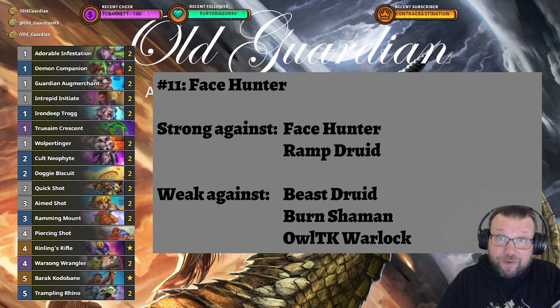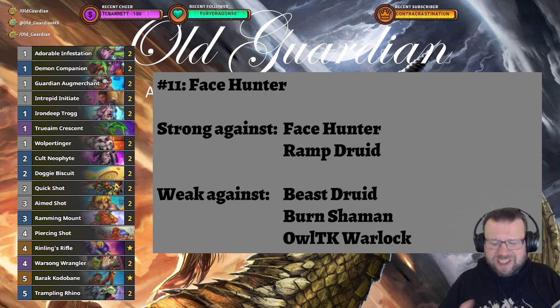At number 11 we have the return of Facehunter to the list. Last time I made this list was the first time I had skipped Facehunter in a long time, but right now Facehunter's performance level seems to be up a little bit again — so when in doubt, just go Face.